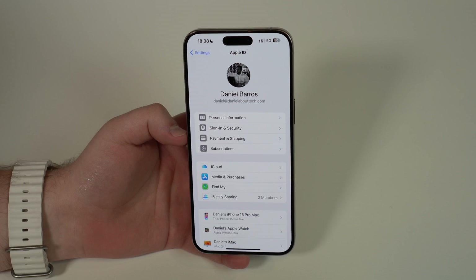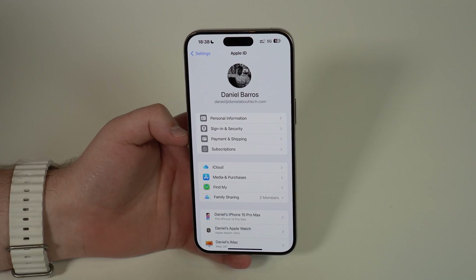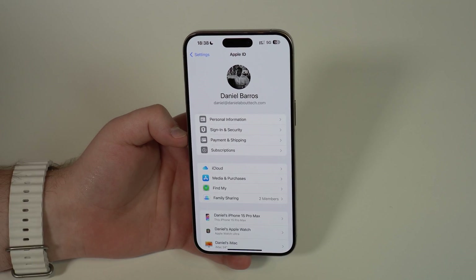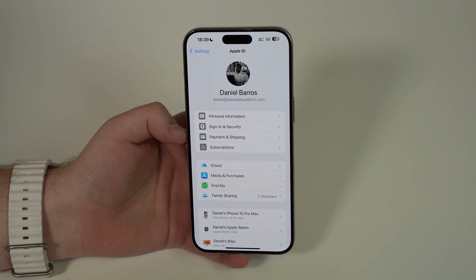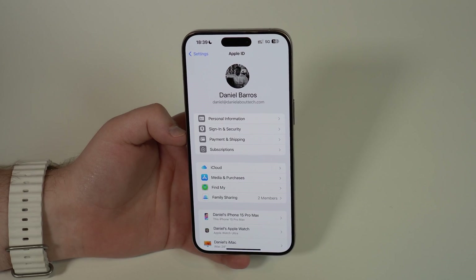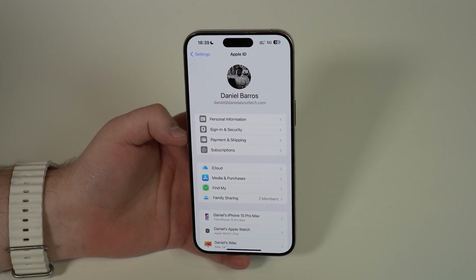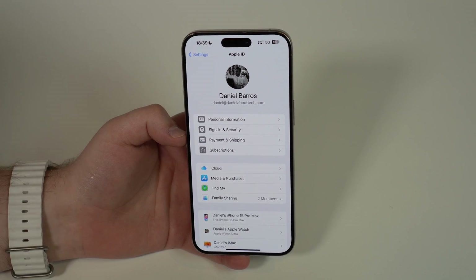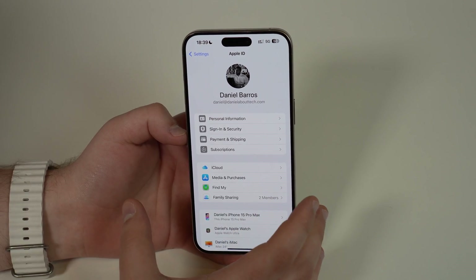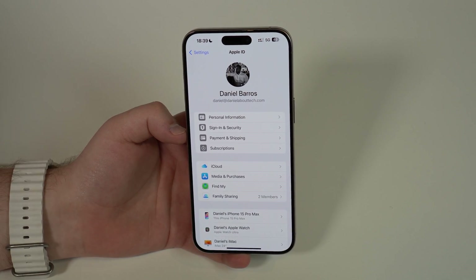Here's how the delay works: say a thief tries to change your Apple ID password. It will ask for Face ID, and even if they manage to get past Face ID somehow, there will be a one-hour countdown before they can actually do anything — before they can get to the page they want or edit anything. The screen will be blocked during that countdown, and after the countdown, Face ID will be asked again. So it's super safe because of this one-hour delay.